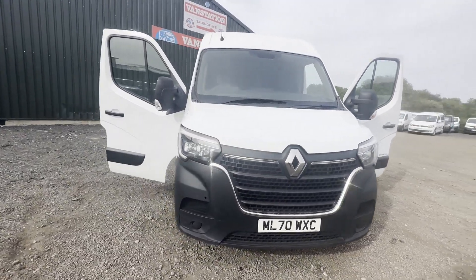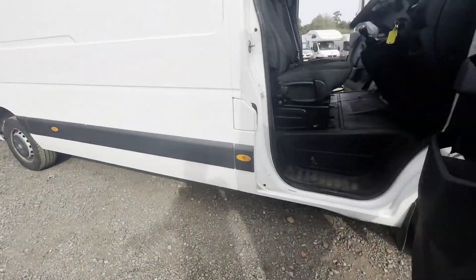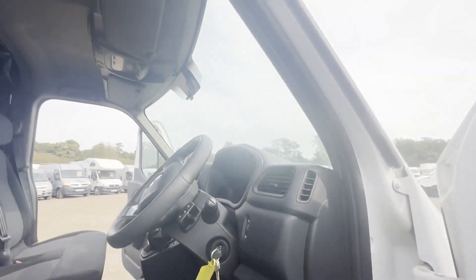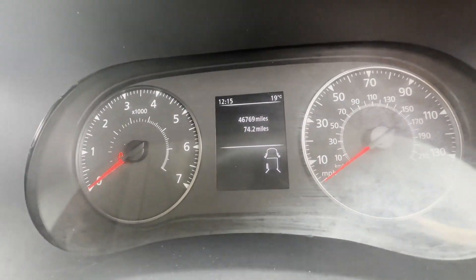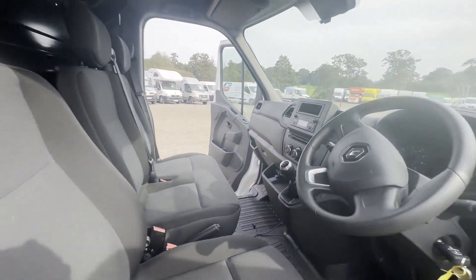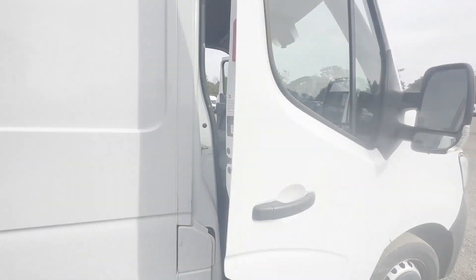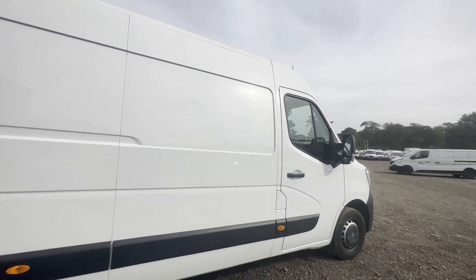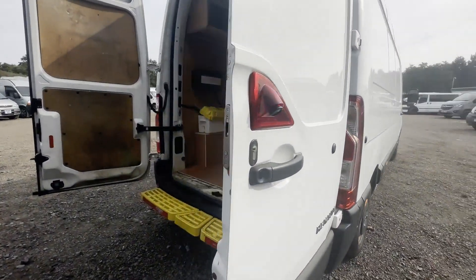Model: 70-plate Renault Master, long wheelbase, diesel, front wheel drive, LM35 DCI 135, Business, medium roof, panel van, white. Mileage: 46,769. Engine: 2298cc, 135hp, Euro 6d. Transmission: six-speed manual, front wheel drive.